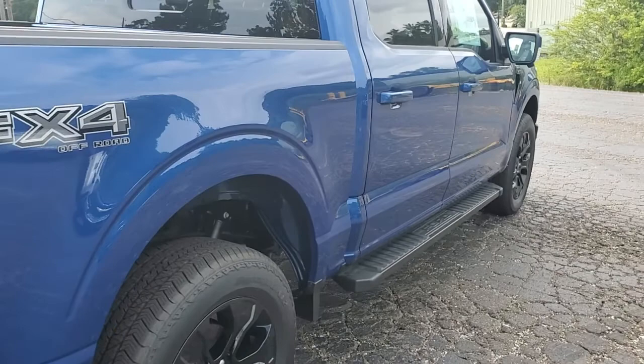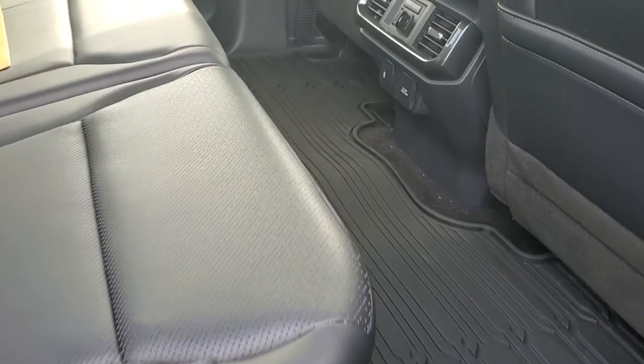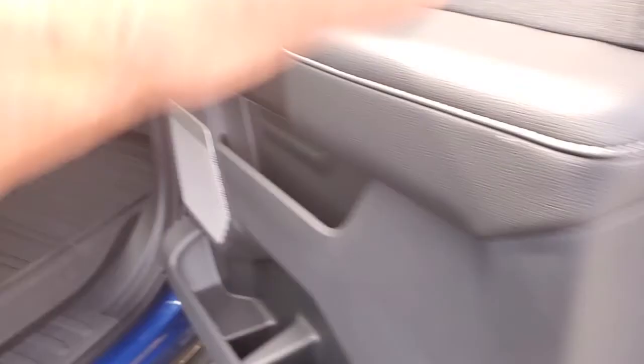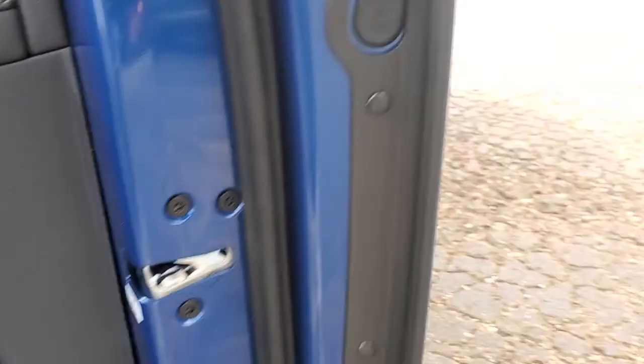Coming back around this side — inside of the truck I'll show you right here. It does come with your all-weather mats from Ford. It's actually a sharp little truck, I like it. This is your passenger seat, just to show you all the power features it does have — and this is actually heated and cooled as well.